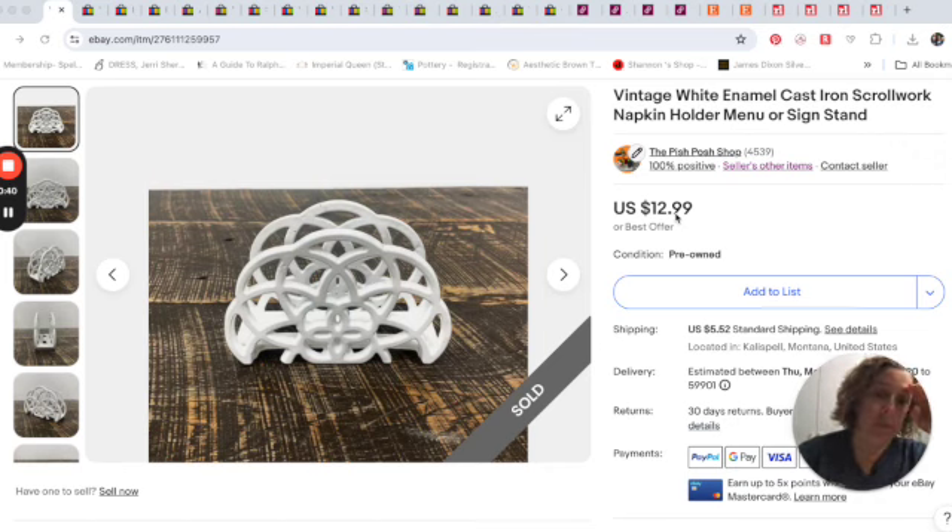We're starting off with something basic — just this vintage enamel cast iron napkin holder. It's something I see at thrift stores all the time. Mr. Pish Posh picked it up at the bins, our clearance center. It sold for $12.99 plus shipping. It's one of those things where I'd bring it home and think, it's not worth that much, and then never list it because other things take priority. But Mr. Pish Posh is good about slamming listings out, and it sold after a few months.